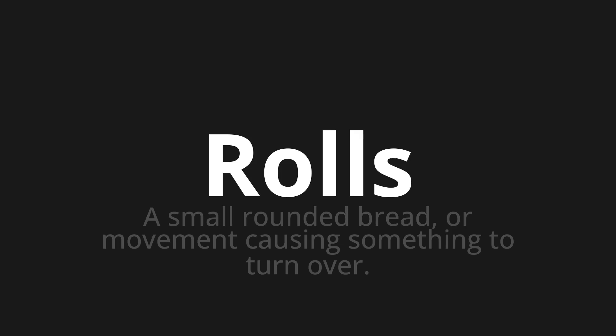Let's say it all together. Rolls. Rolls. Rolls.